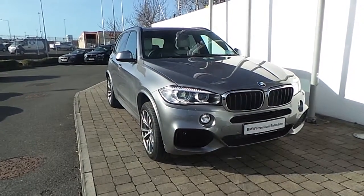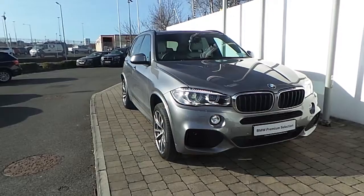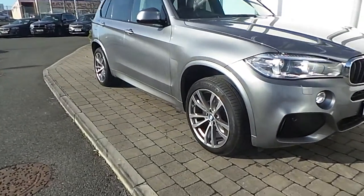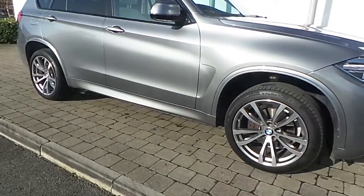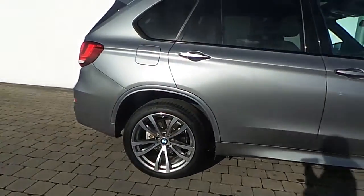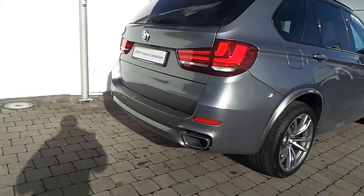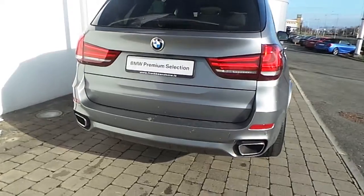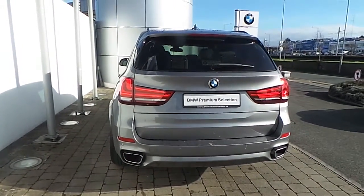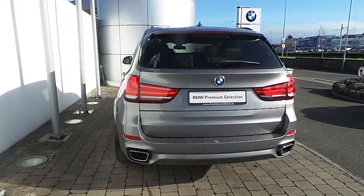Fitted on this X5 are front LED fog lights, Xenon headlights with headlight wash, 20-inch M double-spoke style alloy wheels with run-flat tires, sun protection glass in the rear, front and rear park distance control sensors, reversing assist camera, and the car is finished in Space Grey metallic paint.